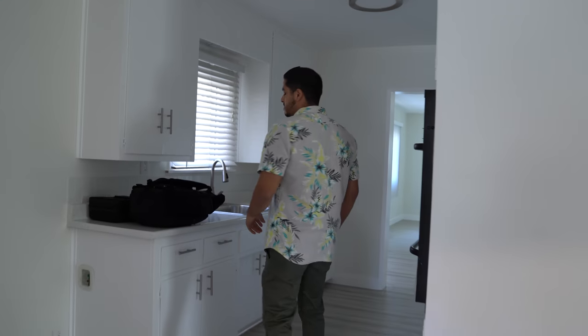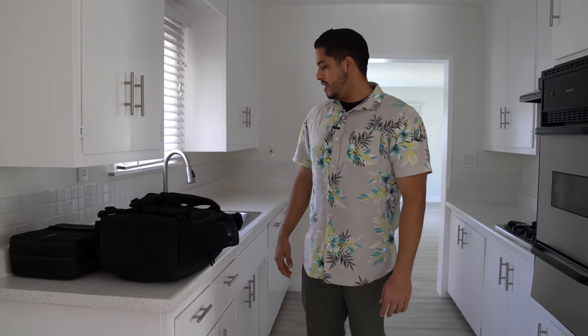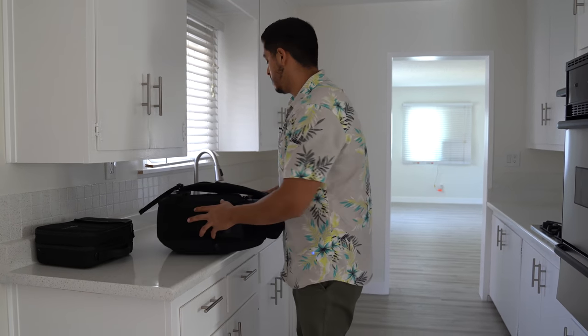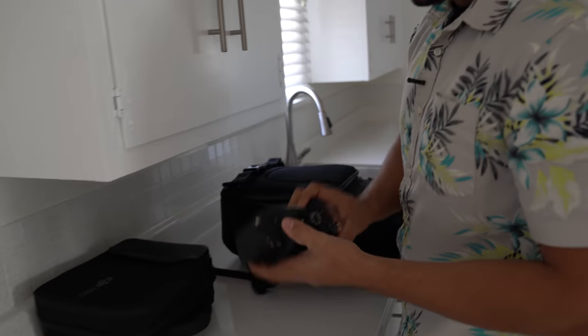We're on location today in Riverside, California. We just got inside the property — it's a vacant property, pretty small, so it won't take too long. Usually when I come in the house, the first thing I do is set my stuff down in the kitchen area. I like to balance my gimbal on the flat countertop surfaces because they're usually level. Today we're shooting on the Sony A7S3.